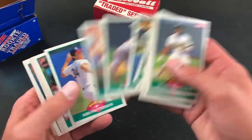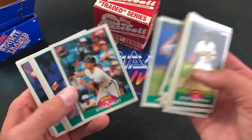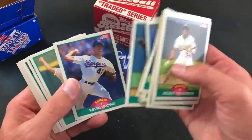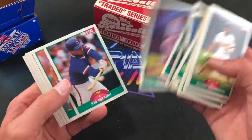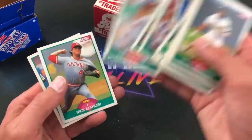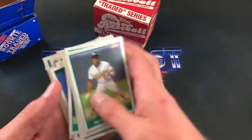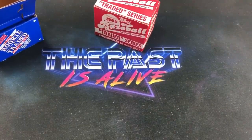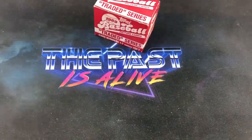Scott Scudder, Ken Hill, Steve Finley — all decent cards in this set. But Griffey is not going to be in here. We're 0-for-2 on the Griffey hunt in these cheap sets.